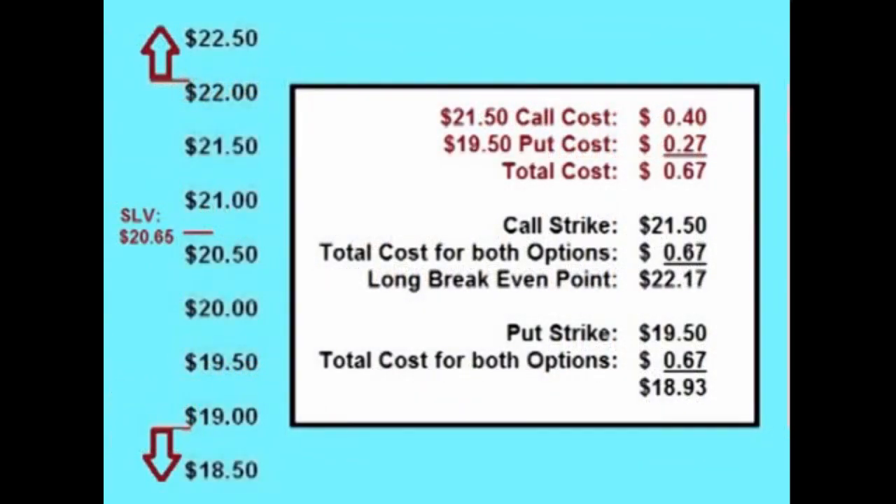Another choice would be for the trader to buy options that are further out of the money. The trader could place a strangle by buying a call option with a $21.50 strike for $0.40 and buying a put option with a $19.50 strike for $0.27, for a total cost of $0.67 a share up front. For the trade to be profitable, the price of SLV either has to rise more than $0.67 over the $21.50 call strike or drop more than $0.67 below the $19.50 put strike — meaning SLV has to rise over $22.17 or fall below $18.83.